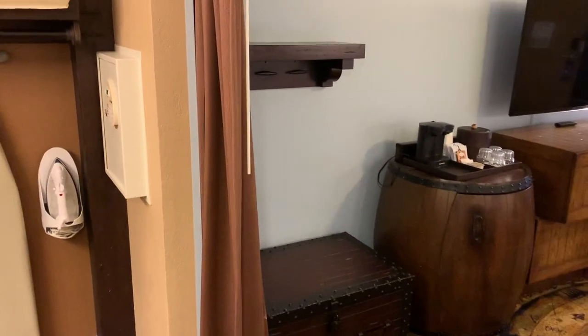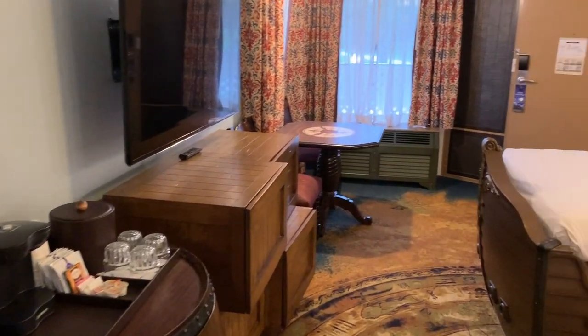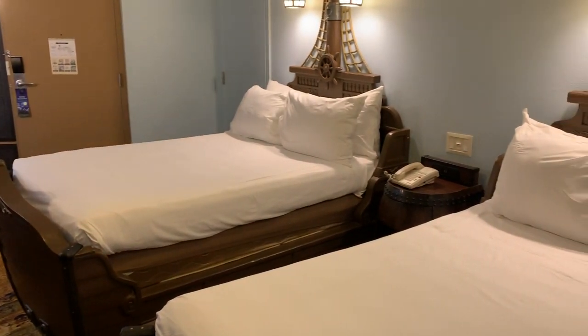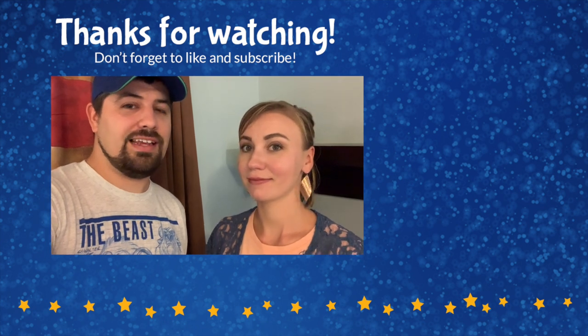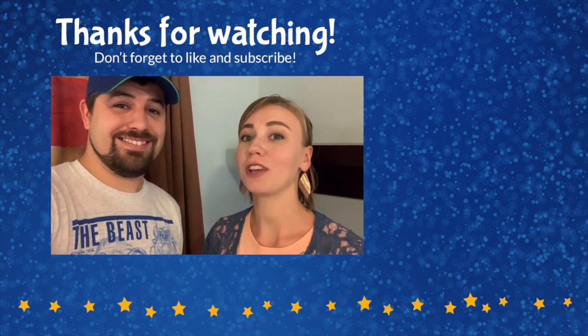So that is our incredibly over-the-top, really themed pirate room with a water view here at Caribbean Beach. We hope you enjoyed that room tour — if you did, give us a thumbs up below and leave any questions in the comments. Be sure to subscribe to our channel because we have a bunch of other rooms on there and we're uploading almost daily.